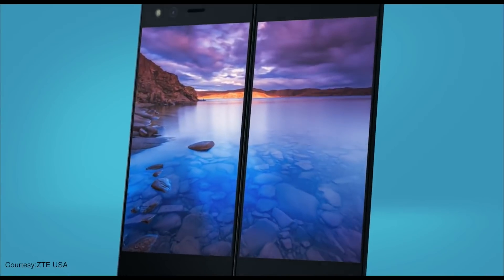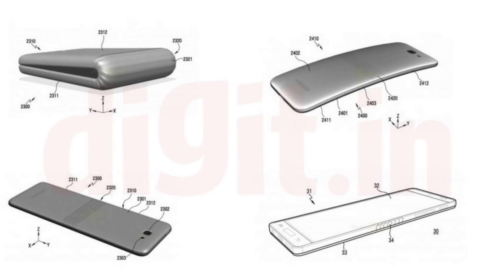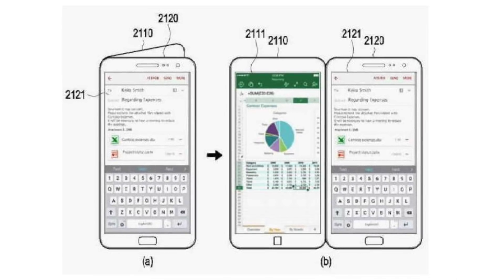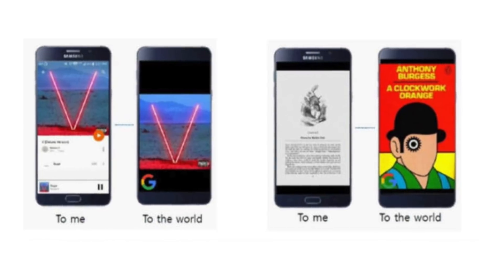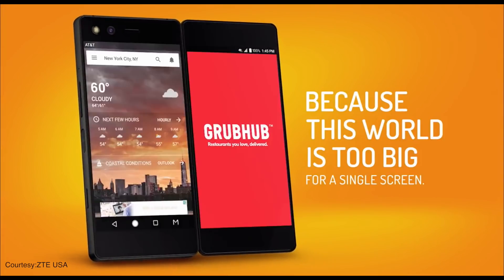Foldable Displays. A long-rumored technology, foldable displays could become a reality in 2018. There have been multiple leaks, patent filings, and even live demos from companies that have led us to believe that 2018 will be the year of foldable displays. Moreover, ZTE's Axon M launched last year with a foldable display. It's not perfect, but it is an indication of what the future holds.